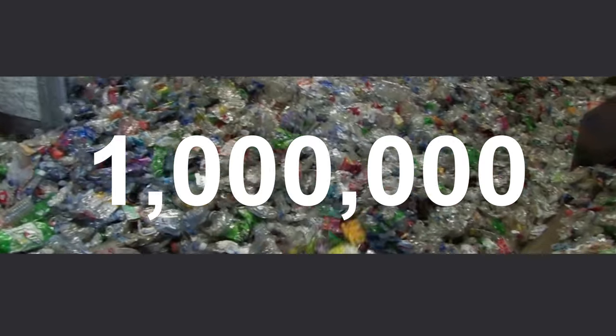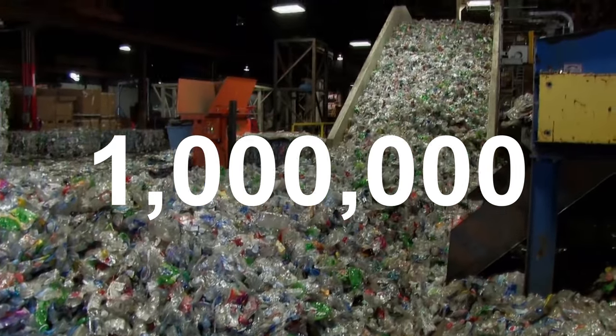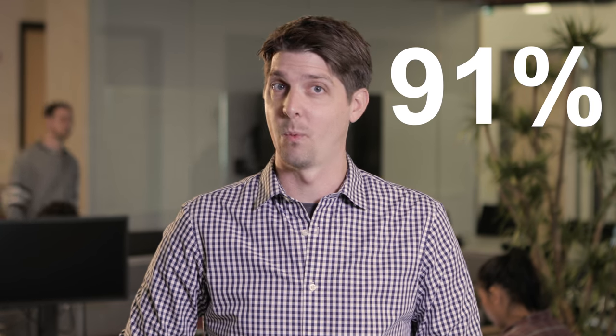Every single minute, 1 million plastic bottles are being bought on Earth. That means by the end of this video, another 3 million will have been purchased. And it's safe to say, not all of those are going to end up being recycled. In fact, 91% won't be.